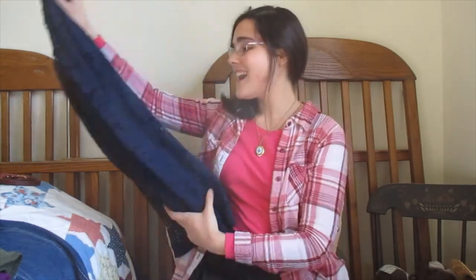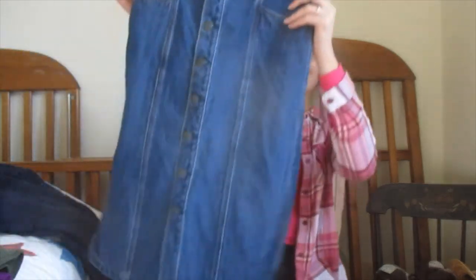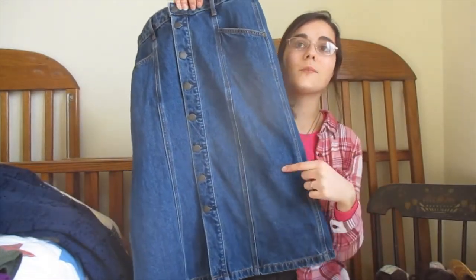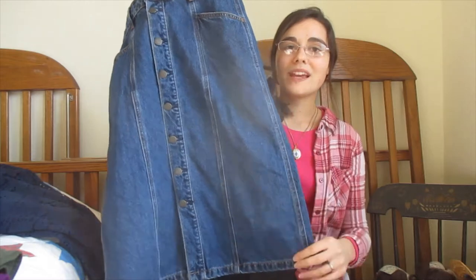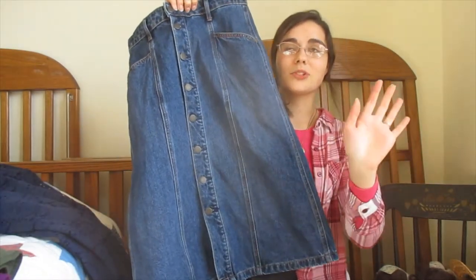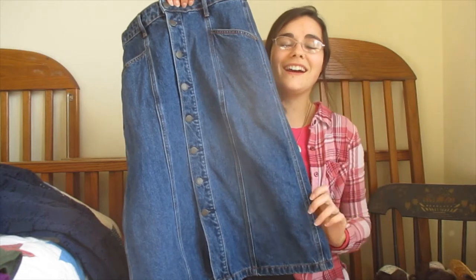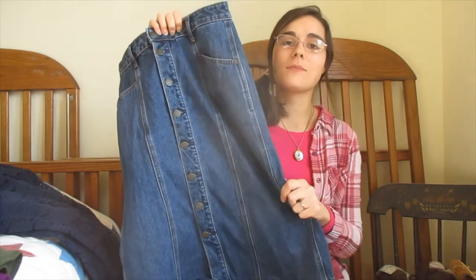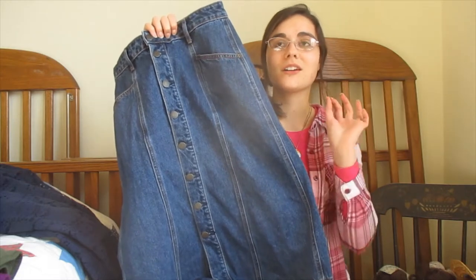So then I have this denim skirt. It has buttons going down the front of it. I got this from Old Navy and I just love the buttons. I jumped on the button-down skirt dress bandwagon, and I just think this is a perfect staple for fall — a denim skirt, yes.